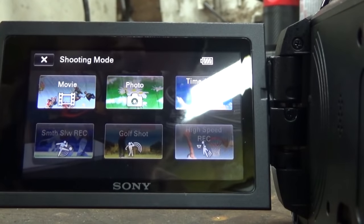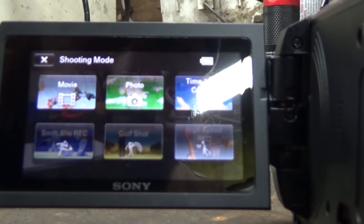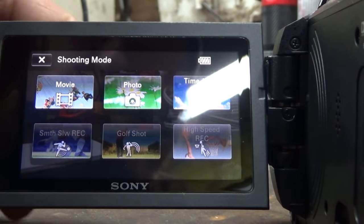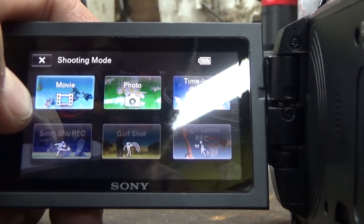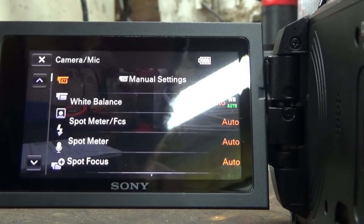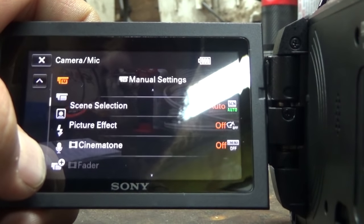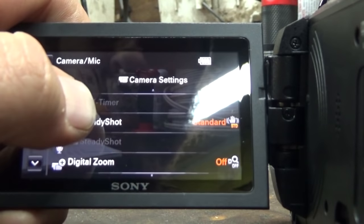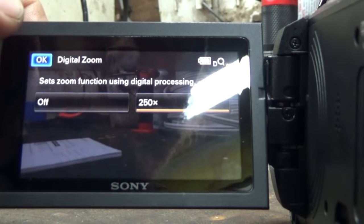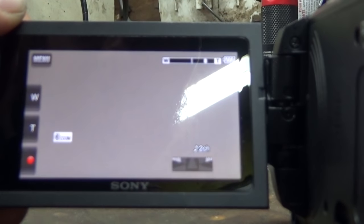Movie, time lapse, capture - oh sweet! Smooth slow recording, golf shot, high speed record. So I guess we just selected movie. Camera mic - oh man, there's a lot of stuff to look through here. Steady shot - standard. Digital zoom - turn that to 250 times. That's pretty frickin' good, actually loses focus there of course, but that's pretty zoomed in.